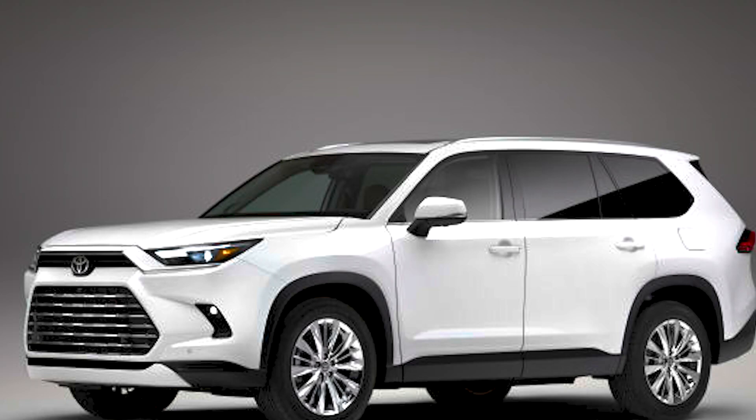Using the occasion of Media Day at the 2023 Chicago Auto Show, Toyota unveiled the latest model to join its lineup. As the Grand Highlander name suggests, it's a larger sibling to the Highlander we know. But is that where the differences end?